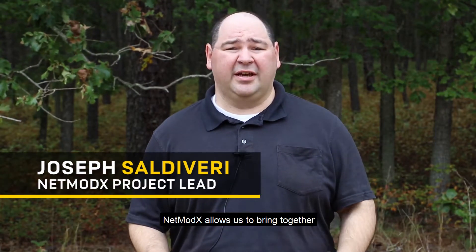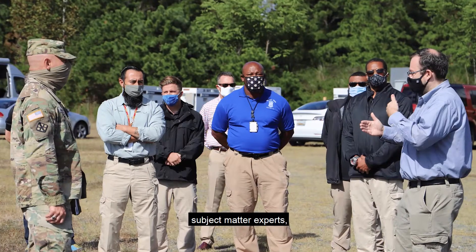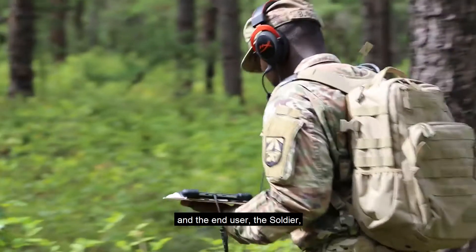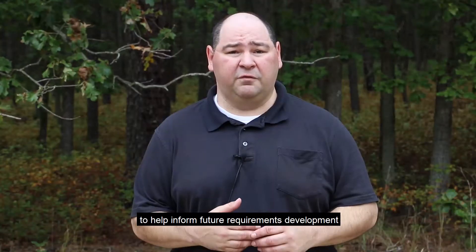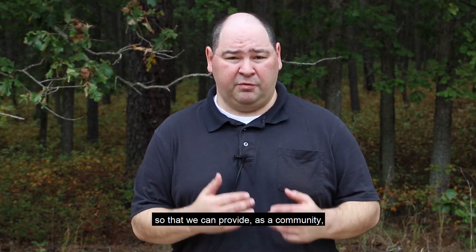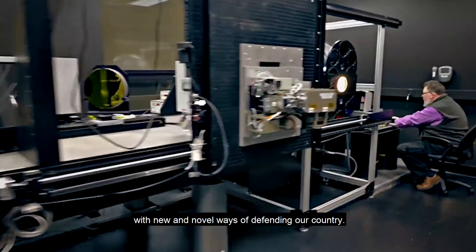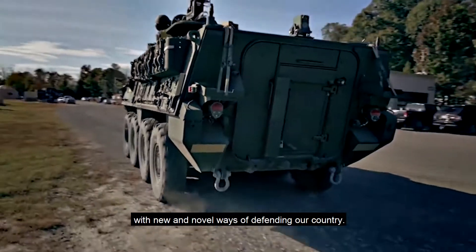NetModX allows us to bring together subject matter experts, industry partners, and the end user — the soldier — to help inform future requirements development so that we can provide, as a community, the soldier with new and novel ways of defending our country.